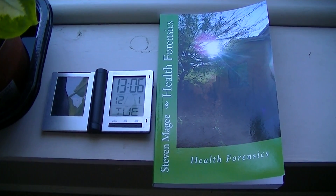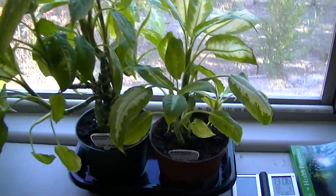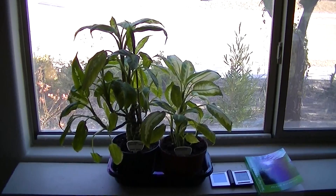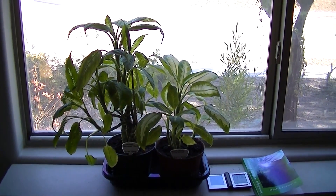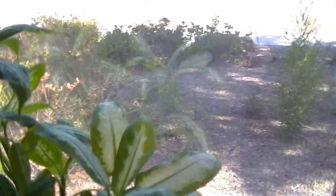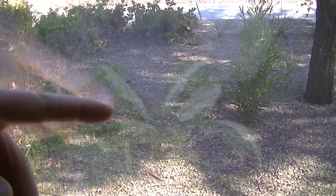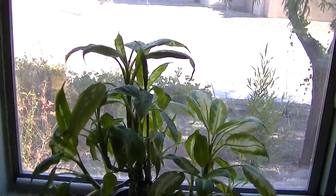Hi, my name is Stephen Magee and I'm the author of Health Forensics. We're here to do a final review on this experiment. This experiment involves growing plants next to a mirrored window. That mirror that we can see through actually has privacy film on it, and if you stand on the other side of this window you'd be looking at a silver mirror. So I was wondering how it would affect plant growth.